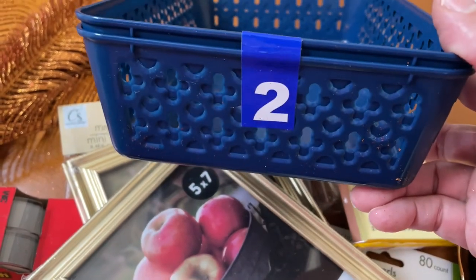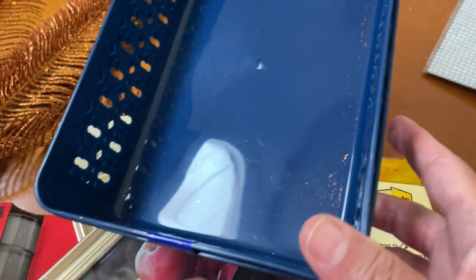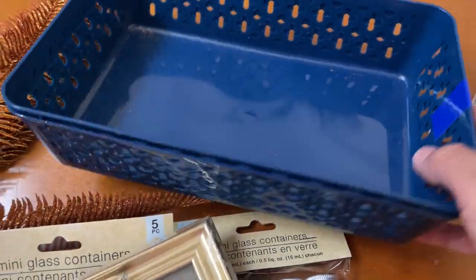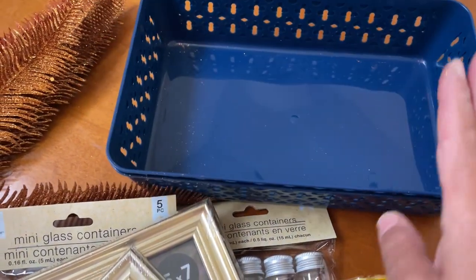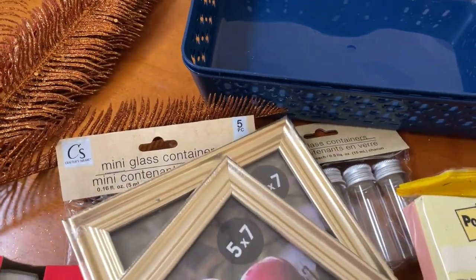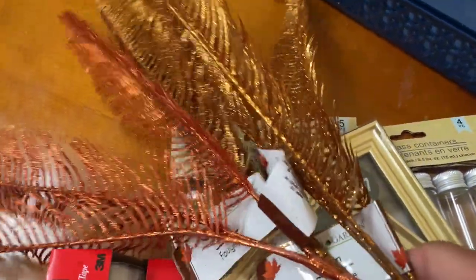Then I picked up these little trays — I thought of Aaron when I picked these up. They had them right at the front of the store in different sizes. He could put these in his room and store whatever junk he might have, and if not, I'll use them for something else.